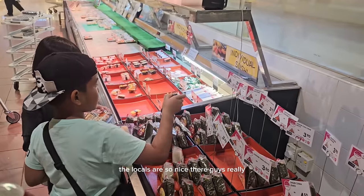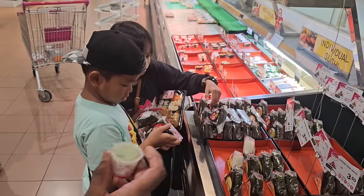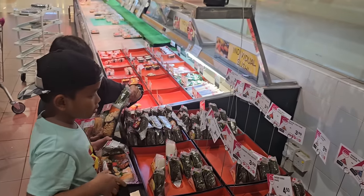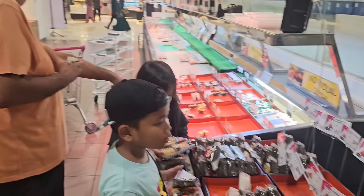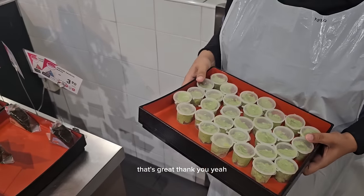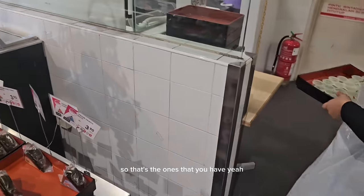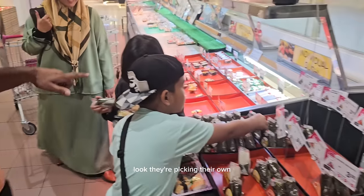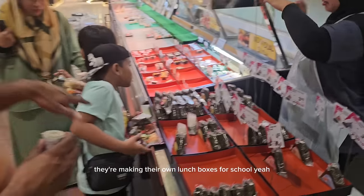The locals are so nice. Can I ask — when they go to school, do they choose their own lunch? Yes, they choose their sushi like this, making their own lunch boxes for school. They're eating well, aren't they?